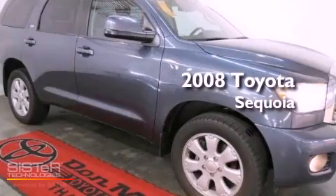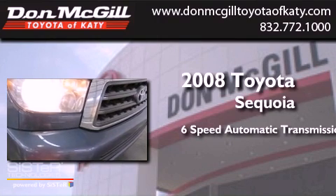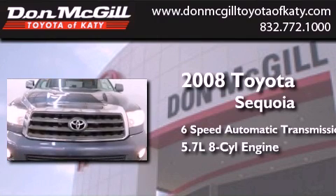This is a 2008 Toyota Sequoia. This SUV has a 6-speed automatic transmission and a 5.7-liter V8.